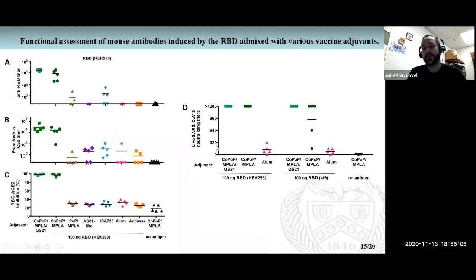We also showed the interquartile range: 75 percent of human convalescent sera falls somewhere in the range of about 20 to 200. We achieved in mice with 100 nanogram dosing antibody titers that are much more potent than human convalescent sera, and much more potent than antibodies induced with other adjuvants.